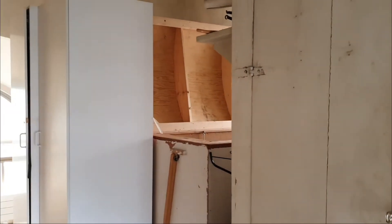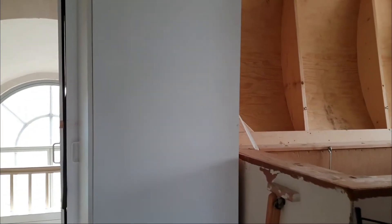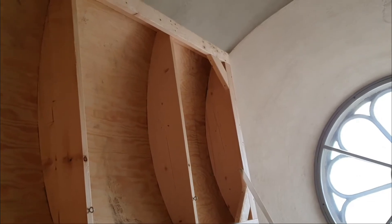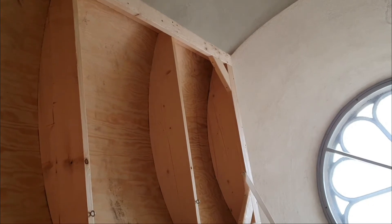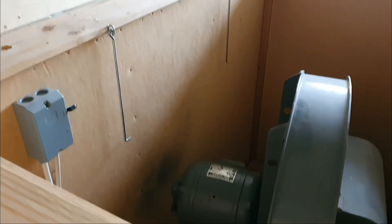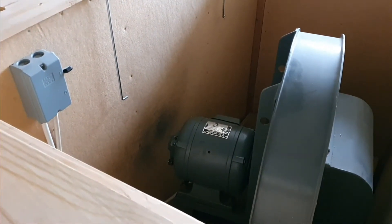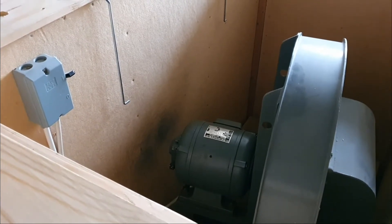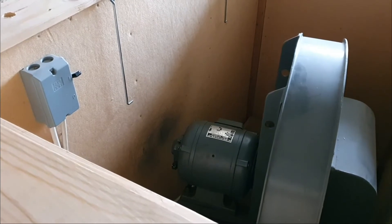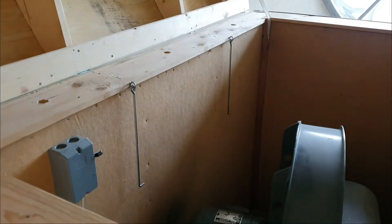Säkerligen hör ni ett brus i bakgrunden. Här är orgelfläkten, numera elektrisk förstås. En stor lucka skyddar mot damm och annat. Varje år får kyrkomusikern olja fläktmotorn så att den ska fungera väl.